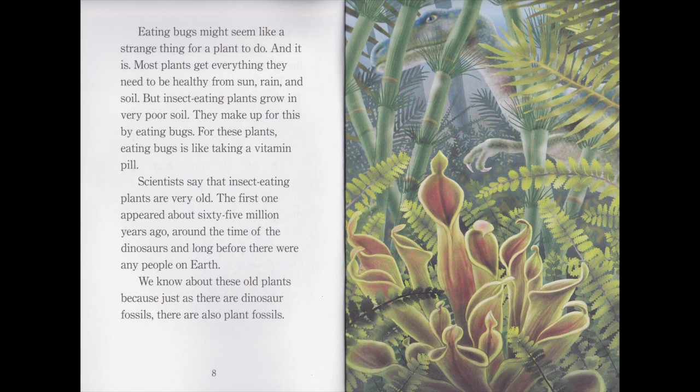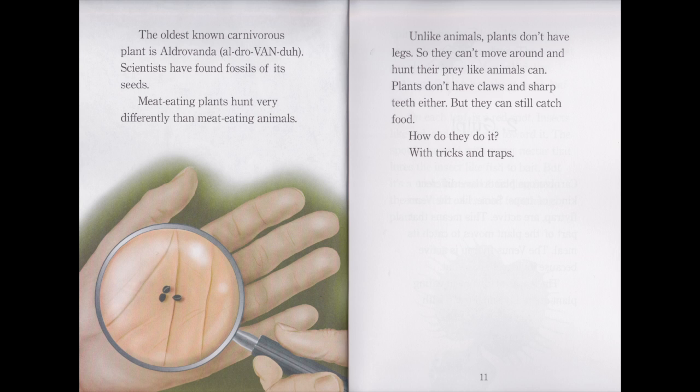We know about these old plants because just as there are dinosaur fossils, there are also plant fossils. The oldest known carnivorous plant is Aldrovanda. Scientists have found fossils of its seeds. Meat-eating plants hunt very differently than meat-eating animals. Unlike animals, plants do not have legs, so they cannot move around and hunt. Their prey, like animals, can. Plants do not have claws or sharp teeth either, but they can still catch food. How do they do it? With tricks and traps.